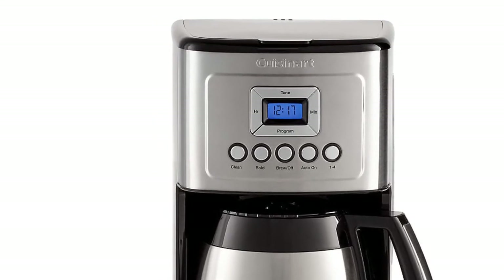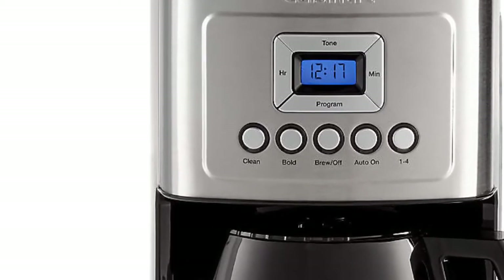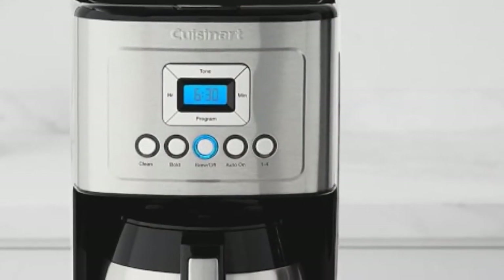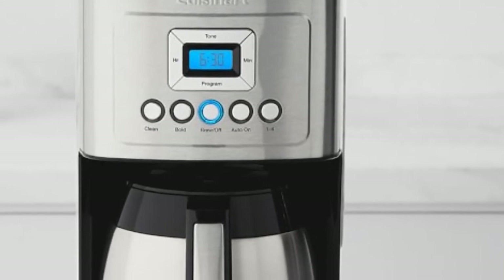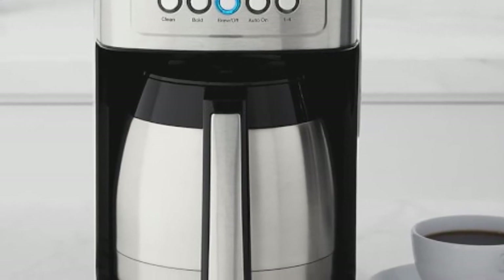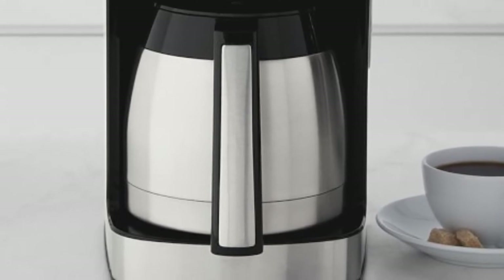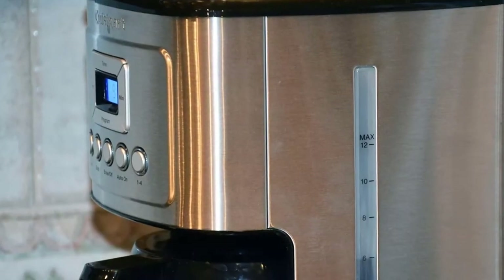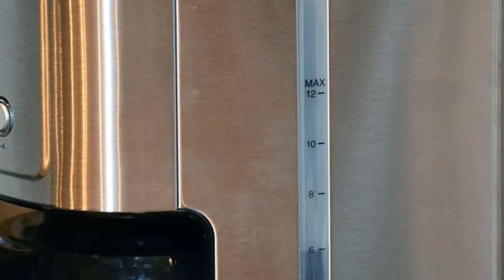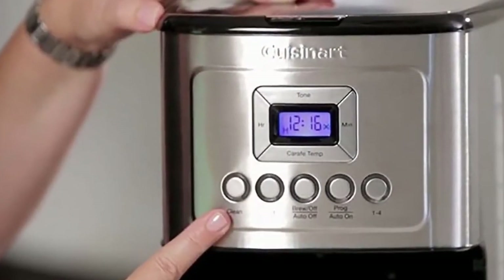Another nice feature of the Cuisinart drip coffee maker is flavor control — there is a button that allows you to select between medium and high strength coffee. If you're in a hurry and don't want to wait until the entire carafe is filled, you can pause it and get your first cup right away. The carafe holds up to 12 cups in one brew, making it a great companion for treating friends or family. Filling the coffee maker with water is simple thanks to a water window for accurate filling.